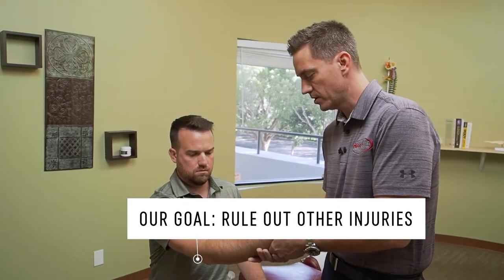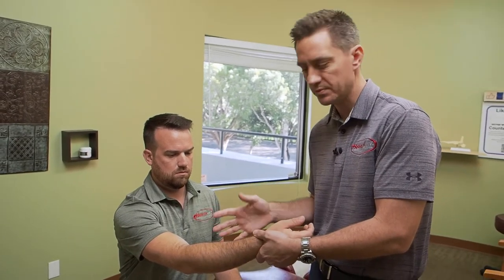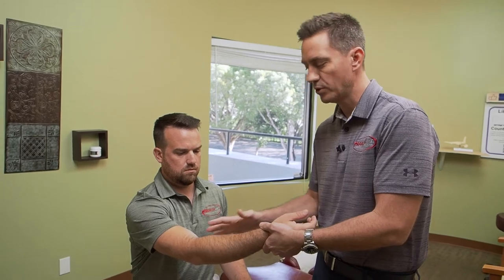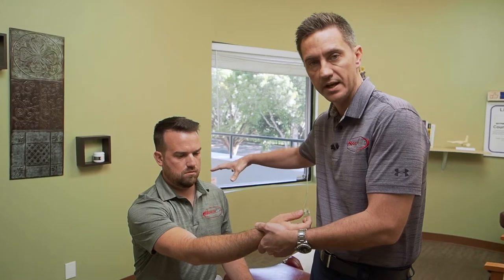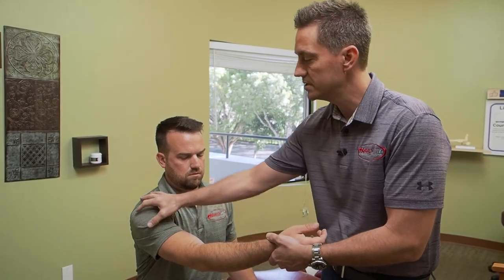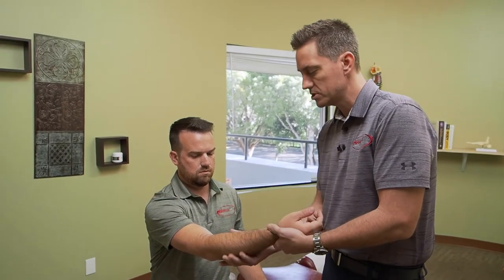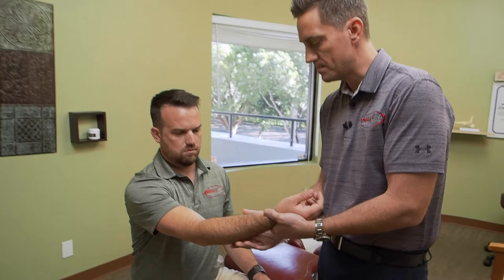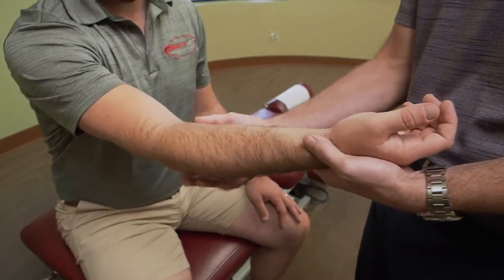During our history and consultation we ask a lot of questions that really narrow down whether this could be carpal tunnel or something else. We would do a thorough evaluation of the neck if concerned, because it could be a disc herniation or impingement in the shoulder. In this demonstration I'm going to start from the elbow down, and I mentioned earlier the pronator teres syndrome — there's a muscle here called pronator teres.